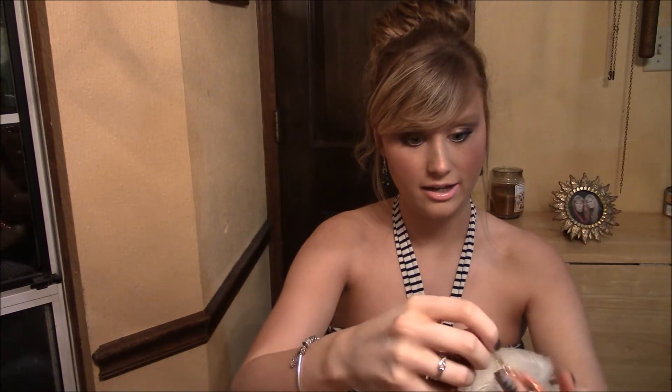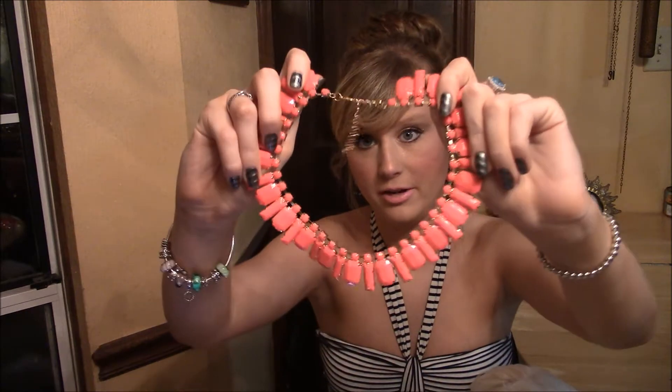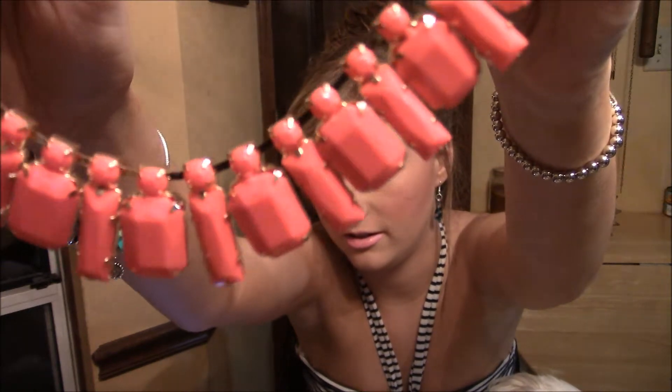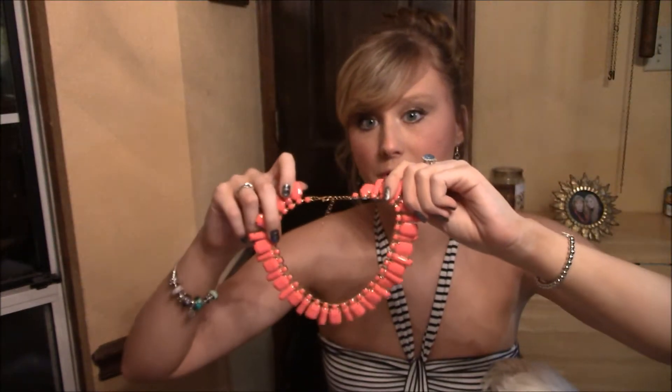I'll pull up my eBay account and show y'all how much I got it for. This necklace I got for $3.25. Y'all want to see it up close? So I got that one for $3.25. I have some more stuff coming in but I thought I'd go ahead and show y'all what I've already gotten.